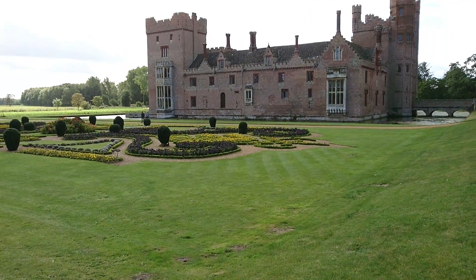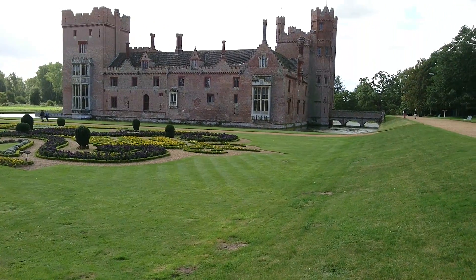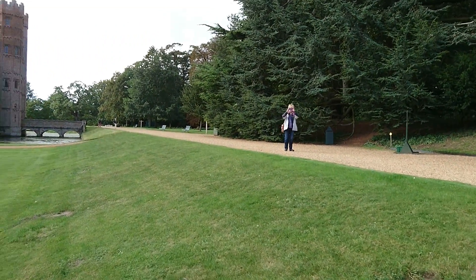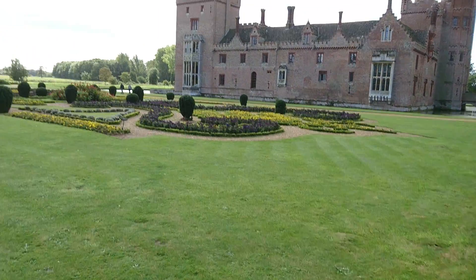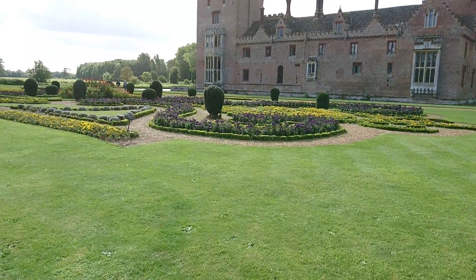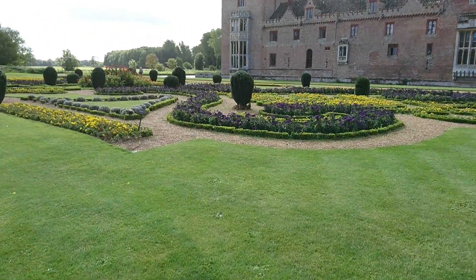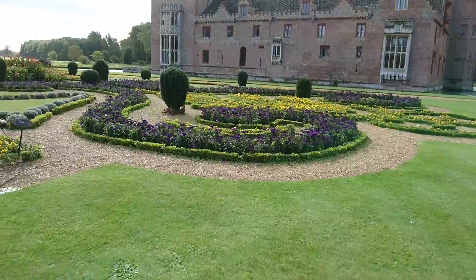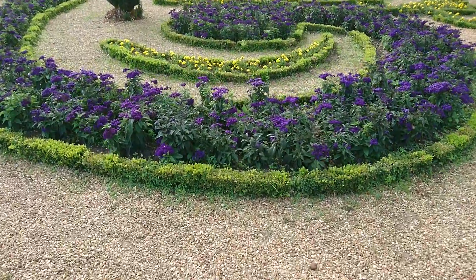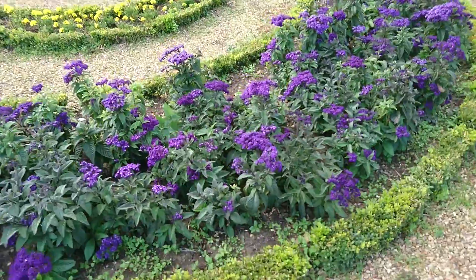Beautiful view here of the moat. And my wife! I'm loving these purples — beautiful purple flowers. No idea what they're called, but my word, look at those. How beautiful.